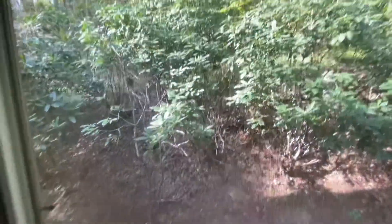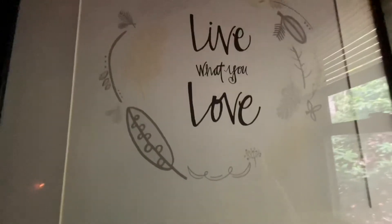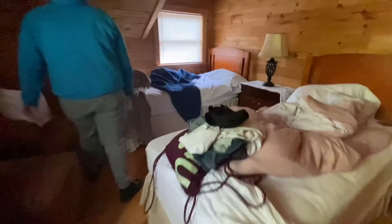This is just a little half bathroom — something small — with a cabin-like look of trees and the woods. Live what you love, and I'm living it right now making this video for you guys. I'm loving it.